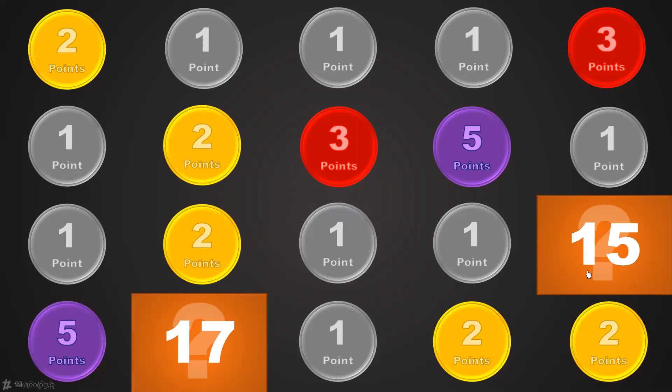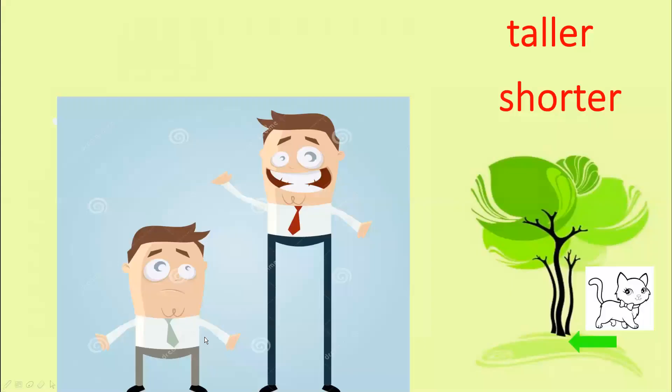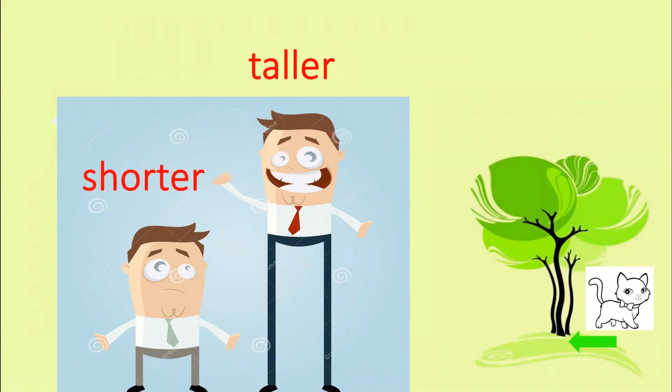Number 17. Oh, three points! Who is taller and who is shorter? Taller or shorter? Let's see — he is taller and he is shorter. Good.